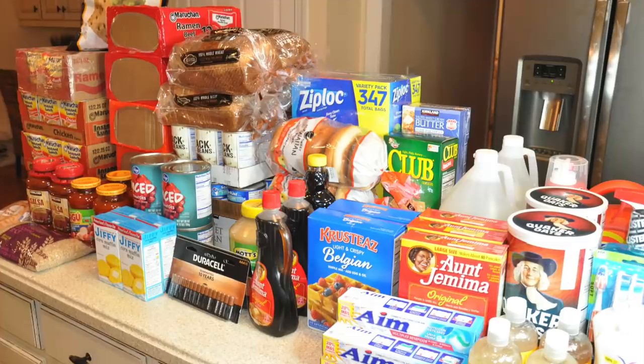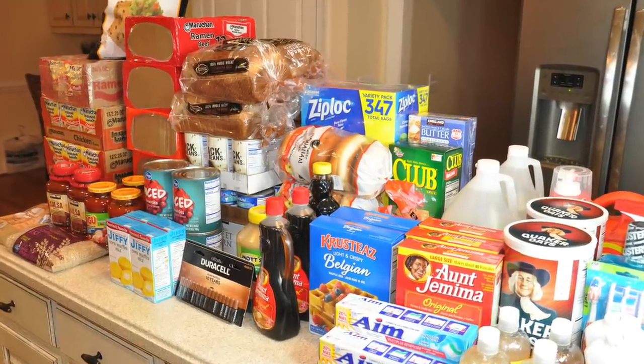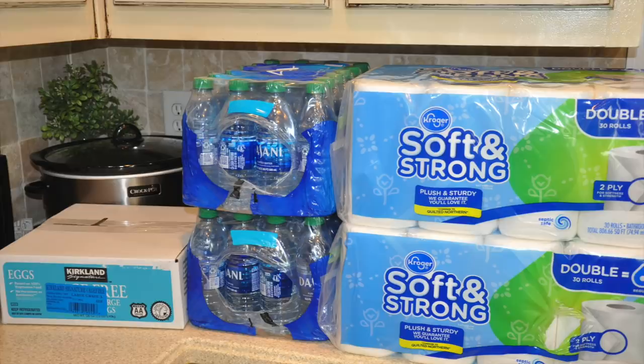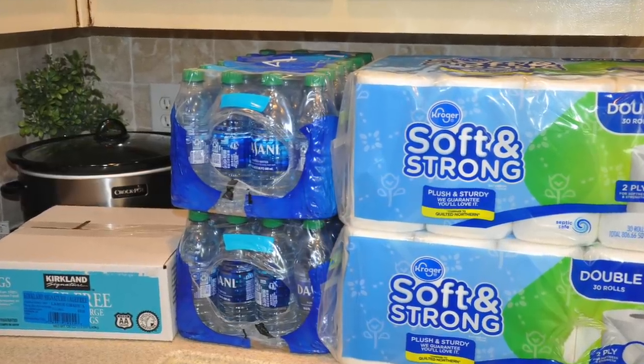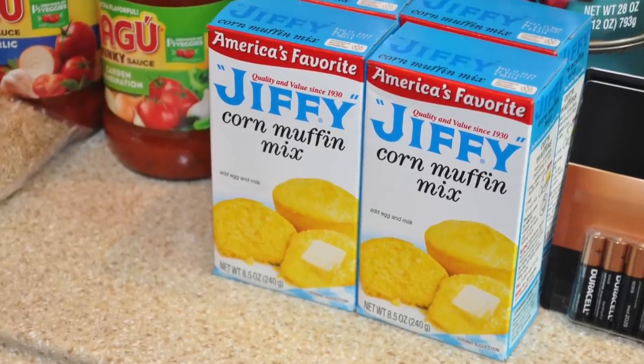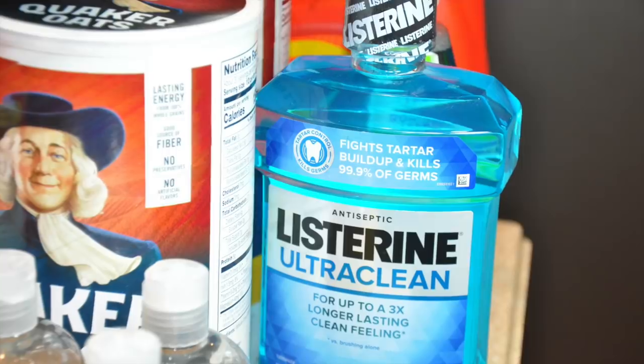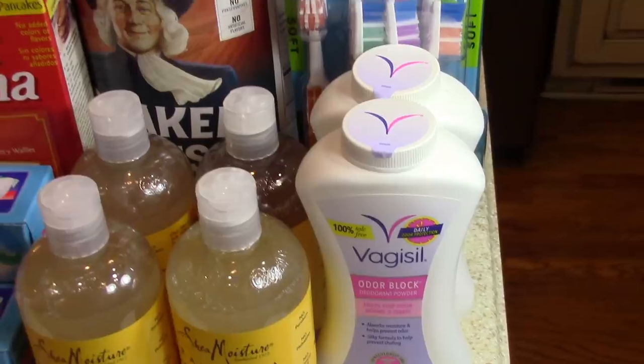Hey guys, it's your girl Keri and today I'm going to be sharing my normal monthly Costco/Walmart haul. I'm also going to be adding in a few items that I picked up in preparation for at least 30 days in case we face a quarantine due to this latest pandemic. So let's get started.